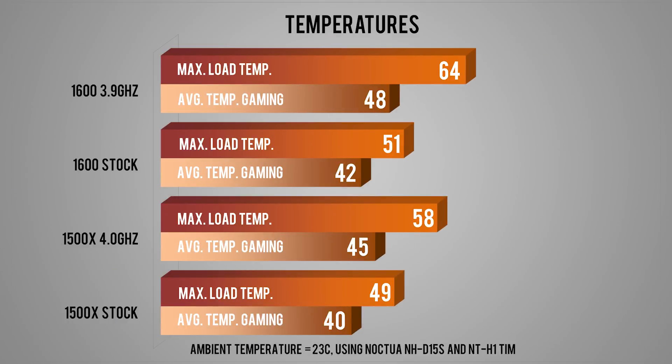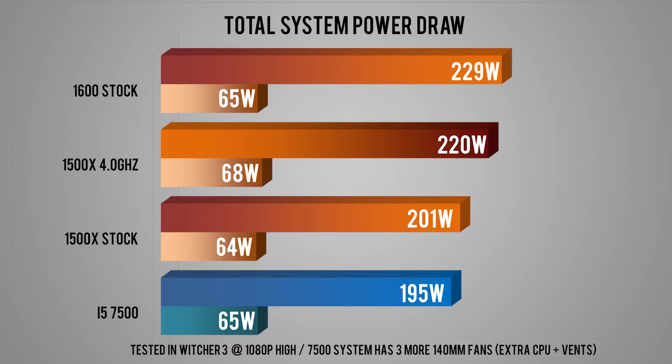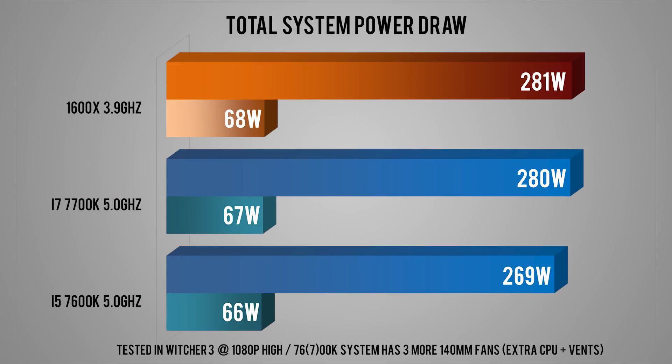Temperature results are very nice as expected from a low-powered chip with a soldered IHS. The NH-D15S wasn't anywhere near revving its fan to max even on the overclocked 1600. There's no temperature offset on these chips, so these are real temperatures, and I'd expect decent overclocks even with the box cooler. For total system power draw measured in Witcher 3 Novigrad, the overclocked 6-core 12-thread at 1.4V is still around the same as a 4-core 8-thread 5GHz 7700K running 1.382V.